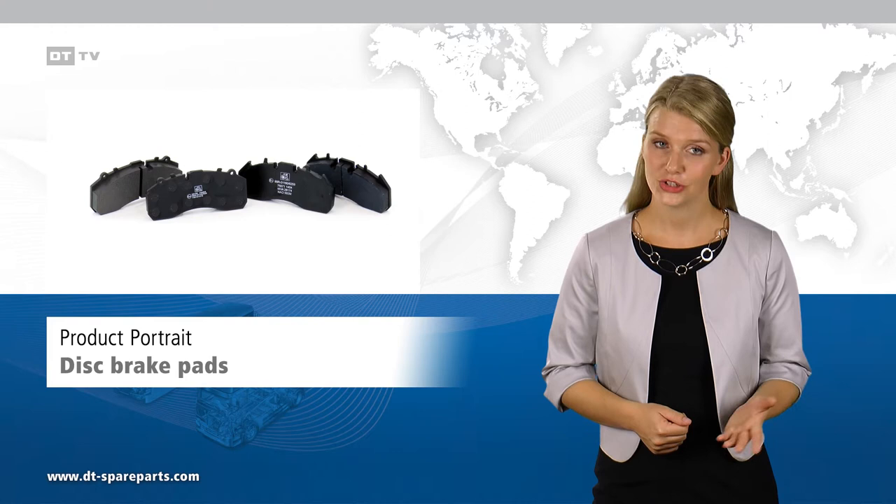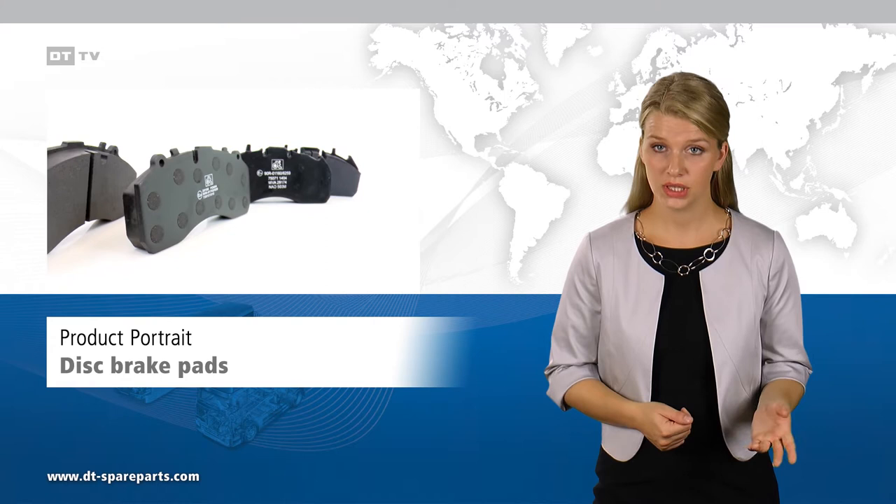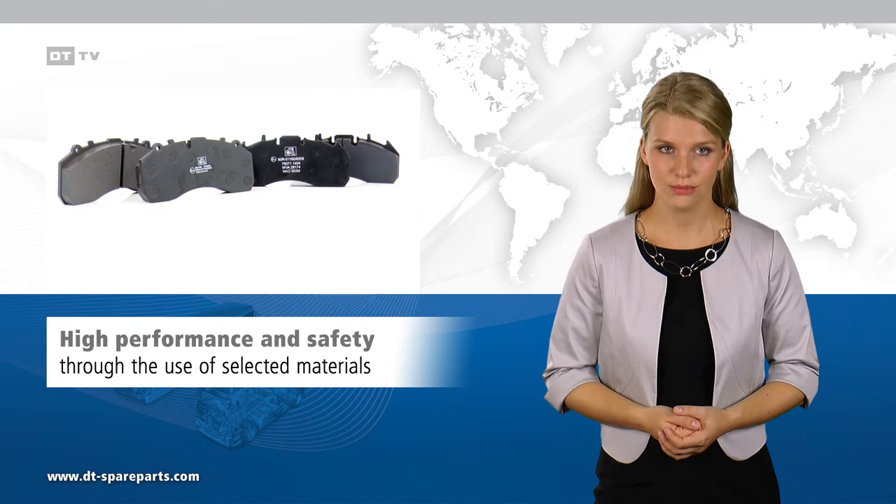Disc brake pads must represent an optimum friction partner for the brake discs and meet the highest demands, even in dusty or wet environments. They have to withstand temperatures of up to 800 degrees Celsius with blazing hot brake discs and always be ready to function. They are among the most highly stressed parts which are subject to wear.